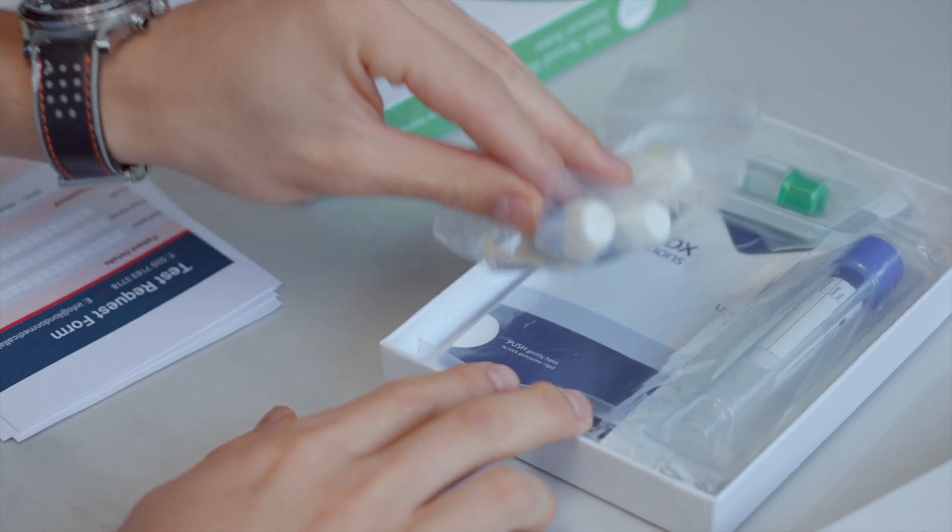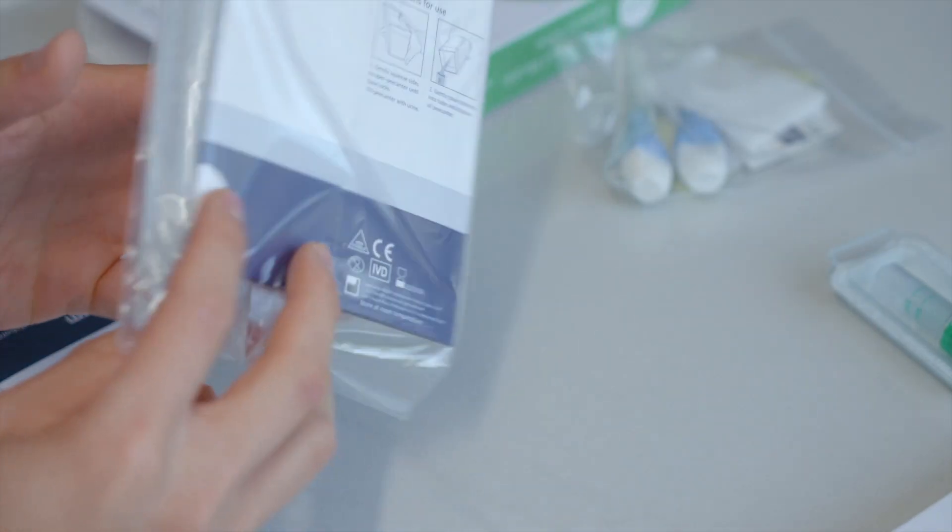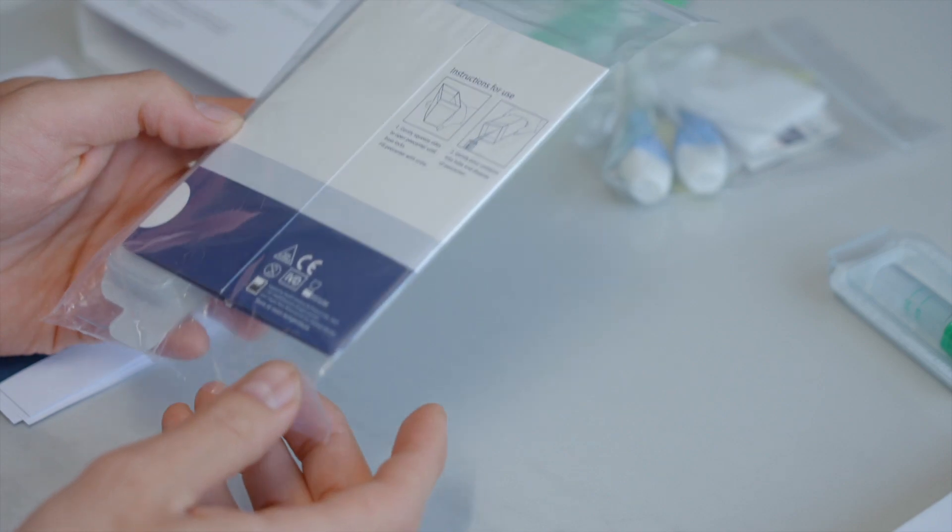If your result is positive, it's important to also contact your partner to advise them of the result. The testing includes urine and blood samples and the turnaround time for this test is two days.